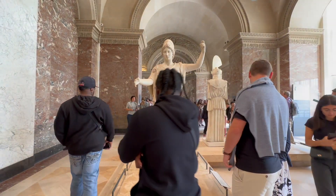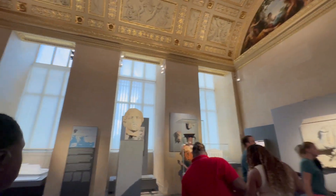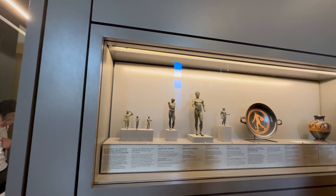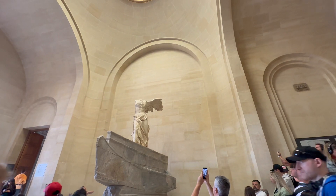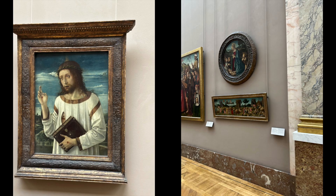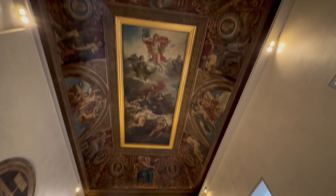The statues and the details in them are just odd to see in person - like something off a movie set. Here's the Winged Victory of Samothrace! And now we're getting into the more Christian and Catholic paintings of God, Jesus, and angels - they're on the ceiling. We are just in awe of it, it's so detailed.